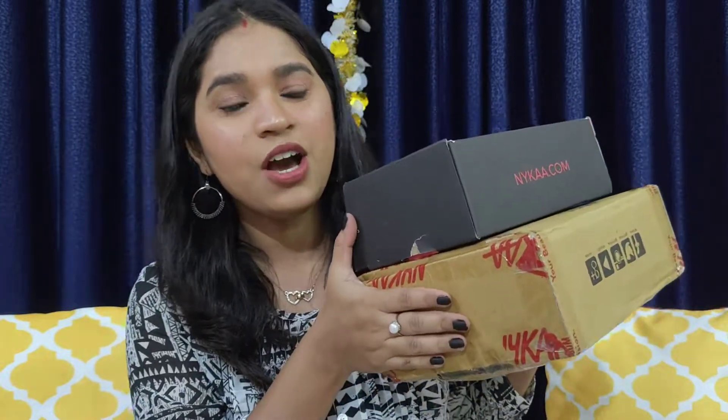Hi guys, welcome back to my channel and welcome back to yet another Nykaa haul. These are all the products that I have purchased from Nykaa — not very recent purchases. I have purchased them during the Valentine's Day sale and the Holi sale, so these are from early March. I wanted to share this with you all a very long time back but because of all this quarantine thing going on, I just didn't want to make any video.